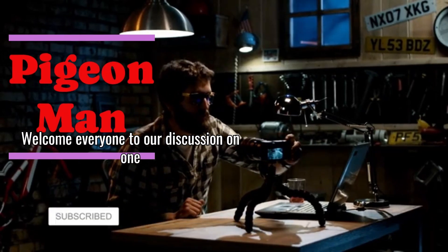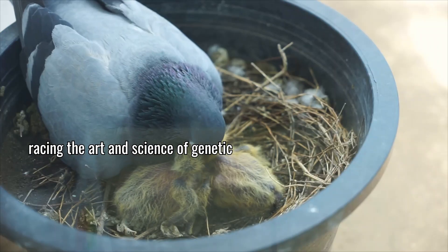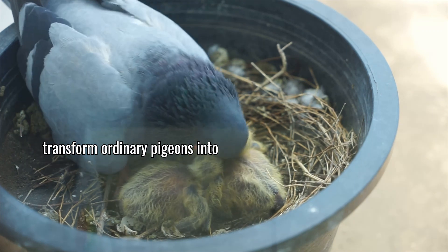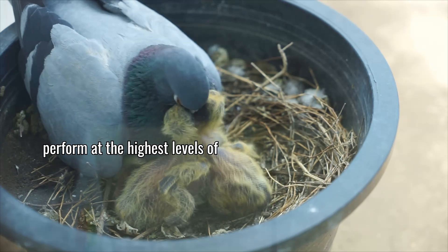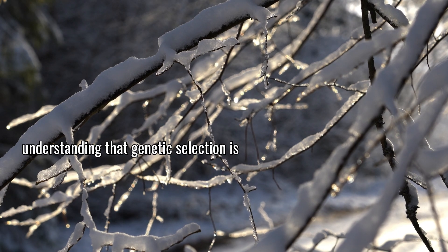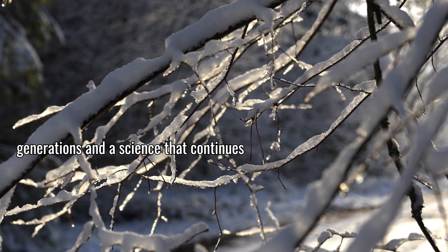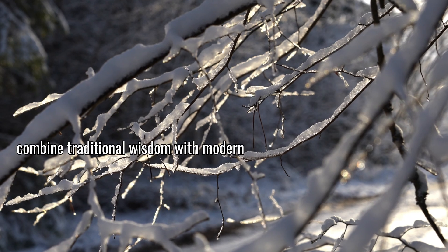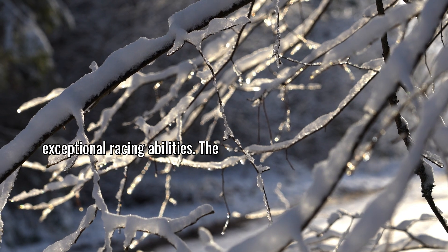Welcome everyone to our discussion on one of the most fascinating aspects of pigeon racing: the art and science of genetic selection. Today we are going to explore how careful breeding choices can transform ordinary pigeons into extraordinary racers that consistently perform at the highest levels of competition. Successful breeders combine traditional wisdom with modern scientific insights to develop birds with exceptional racing abilities.